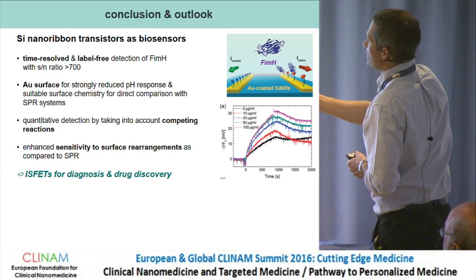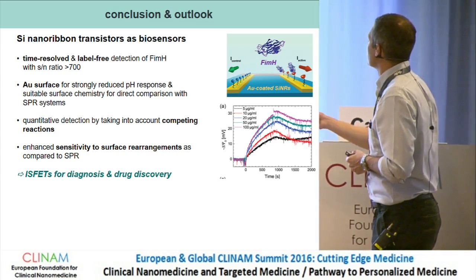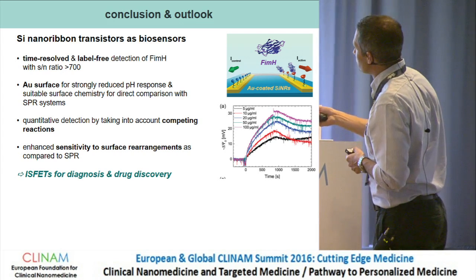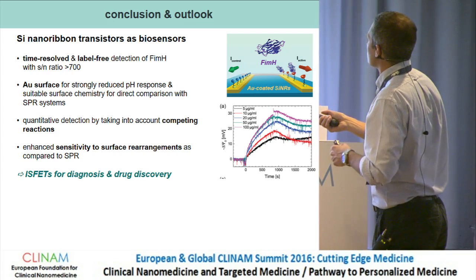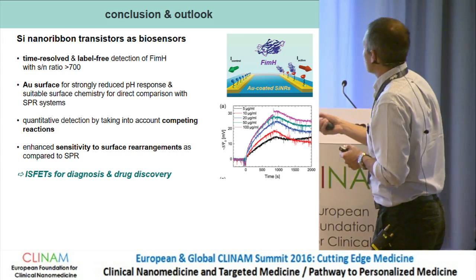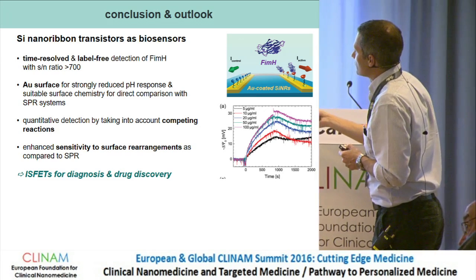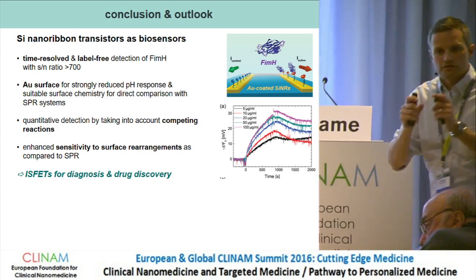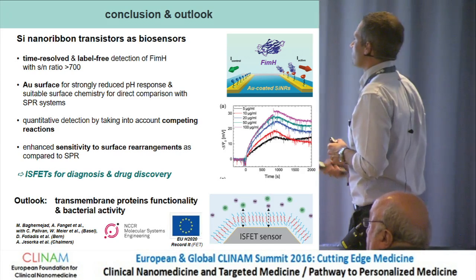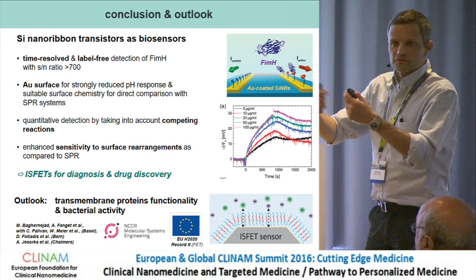In summary, we have demonstrated a system capable of time-resolved, label-free detection of FimH with a very good signal-to-noise ratio based on silicon technology. We used a gold surface that strongly reduced the pH response. We made a direct comparison to SPR, and the main difference is that we are much more sensitive to surface rearrangements in the case of silicon nanowires. I think this makes it a good tool for drug discovery.